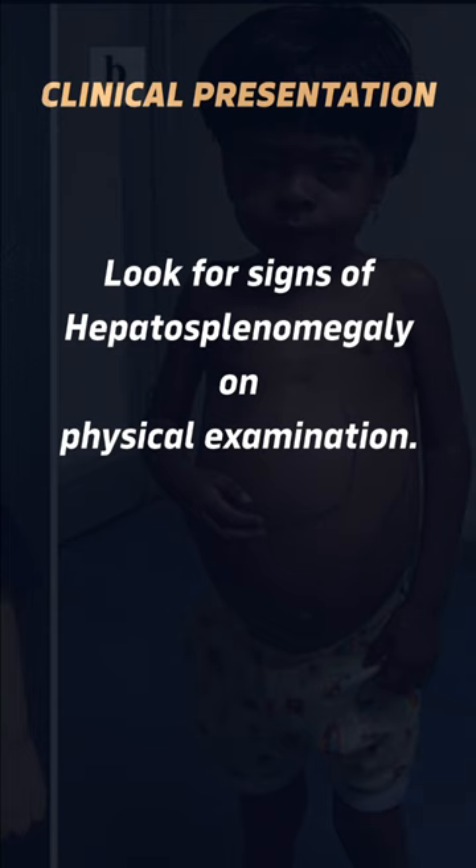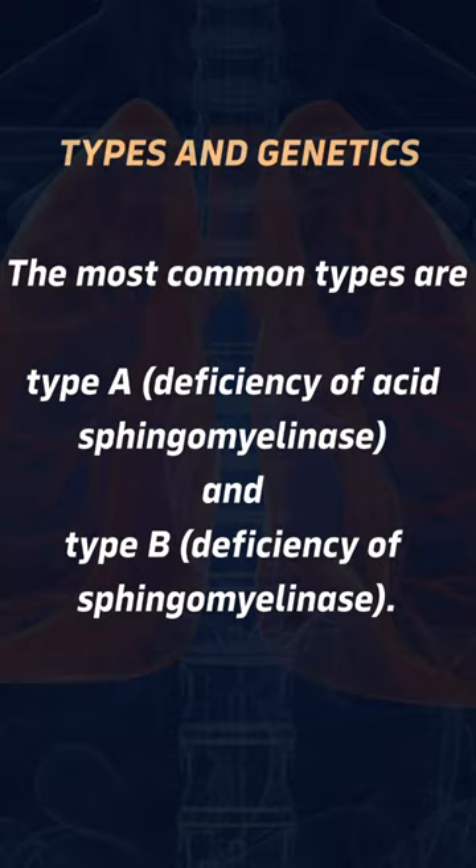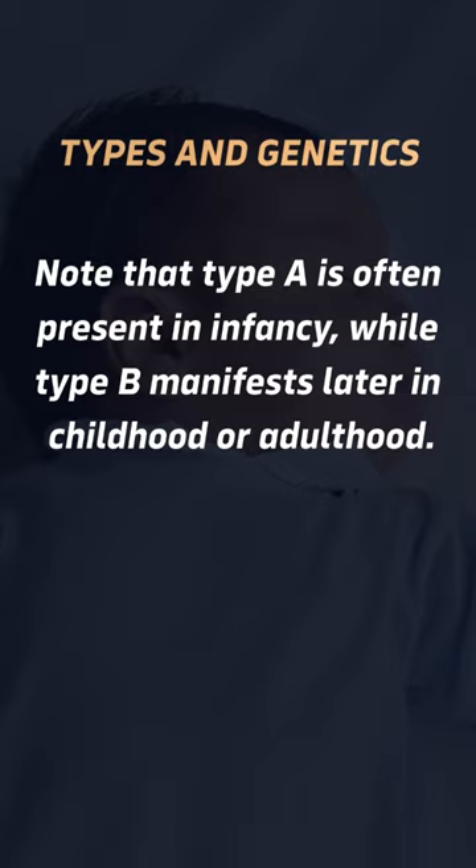The most common types are type A, deficiency of acid sphingomyelinase, and type B, deficiency of sphingomyelinase. Note that type A is often present in infancy, while type B manifests later in childhood or adulthood.